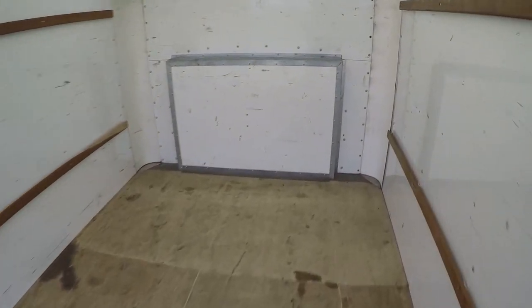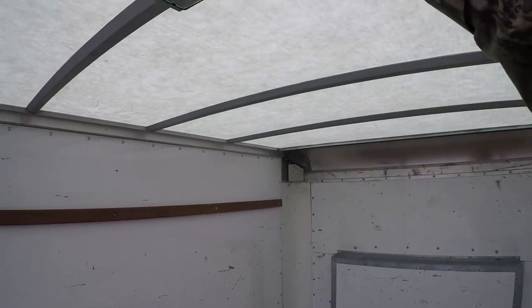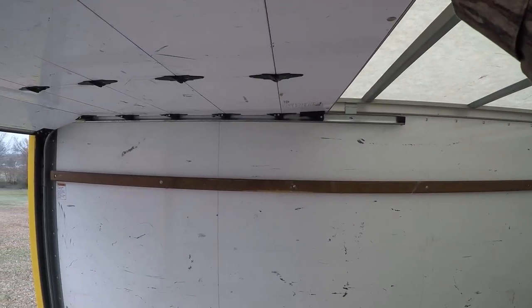16 feet long in here and 8 feet wide. It's got plenty of clearance up here — 79 inches from here to the floor, and 75 inches under the door.